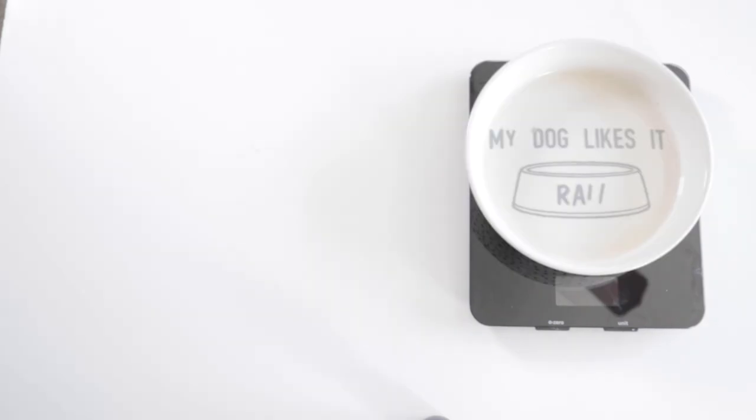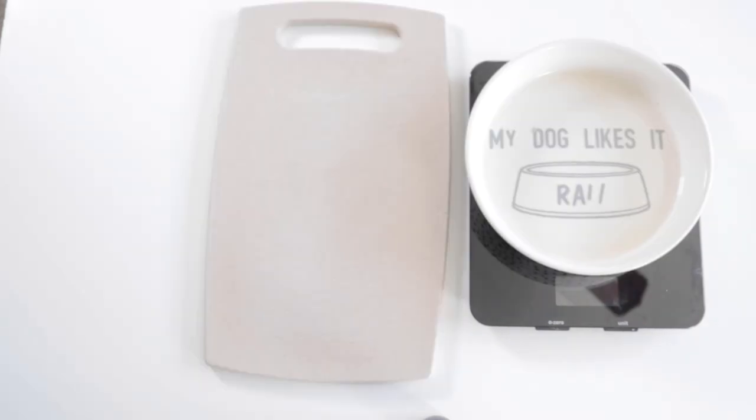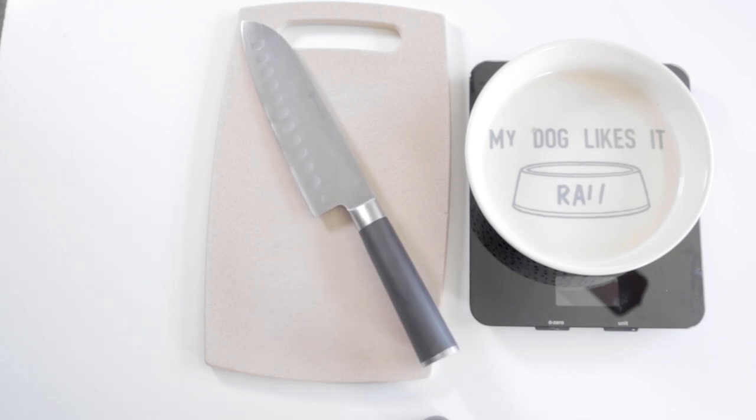Now it's time to prep. What you'll need is a scale, your dog's bowl or prep bowls if you're prepping for weeks out, a cutting board, a sharp knife, and a calculator.